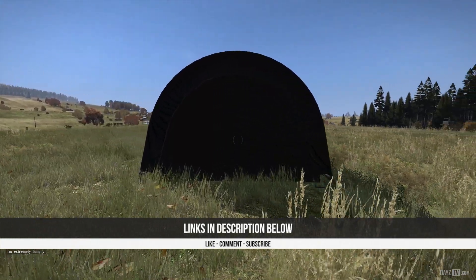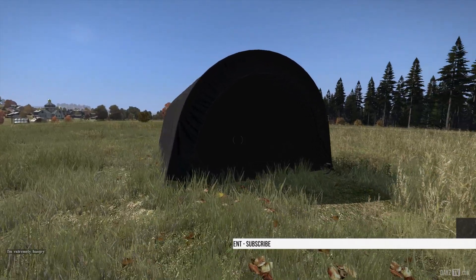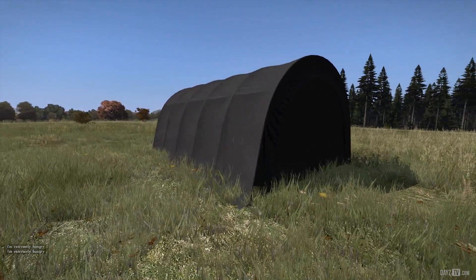I hope you enjoyed this new look at 0.58 Experimental Branch and I'll see you peeps next time.